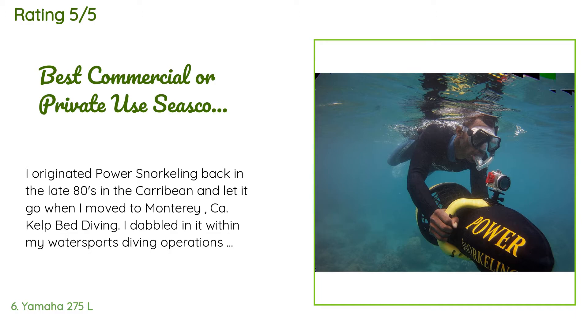A customer said: I originated power snorkeling back in the late 80s in the Caribbean and dabbled in it within my water sports diving operations. I went full-time here in Fiji back in 2010 — improvements were great. This model, produced by Stallion Sports and licensed through Yamaha as the PDS-275L (previously Sea-Doo Explorer X), is the best and only sea scooter anyone should use or operate privately and/or commercially. Nine years of steady use and working out a program — a sea scooter without a program is a disaster commercially.